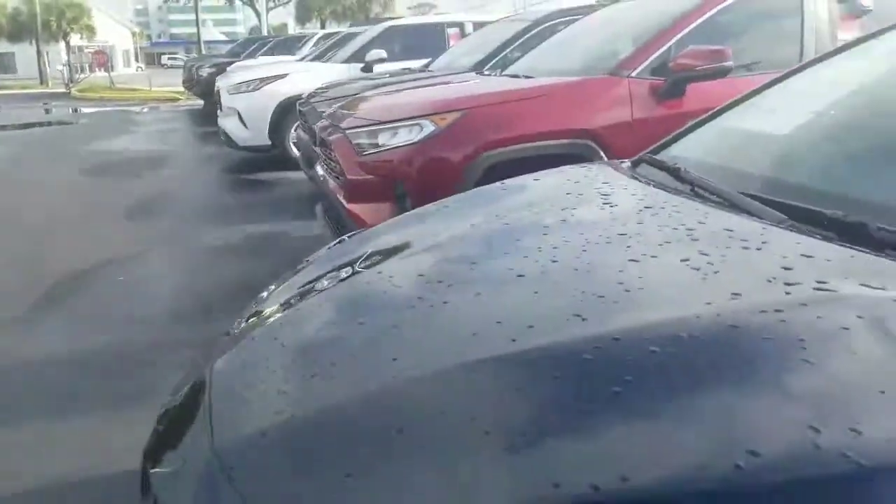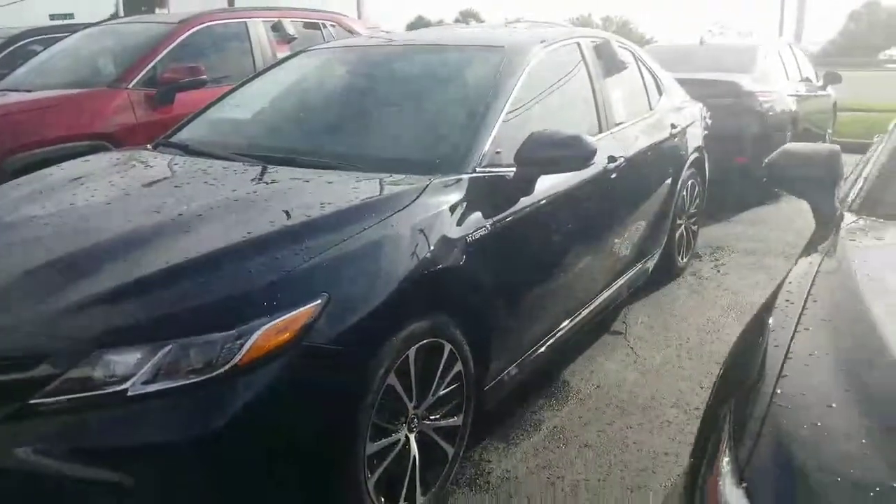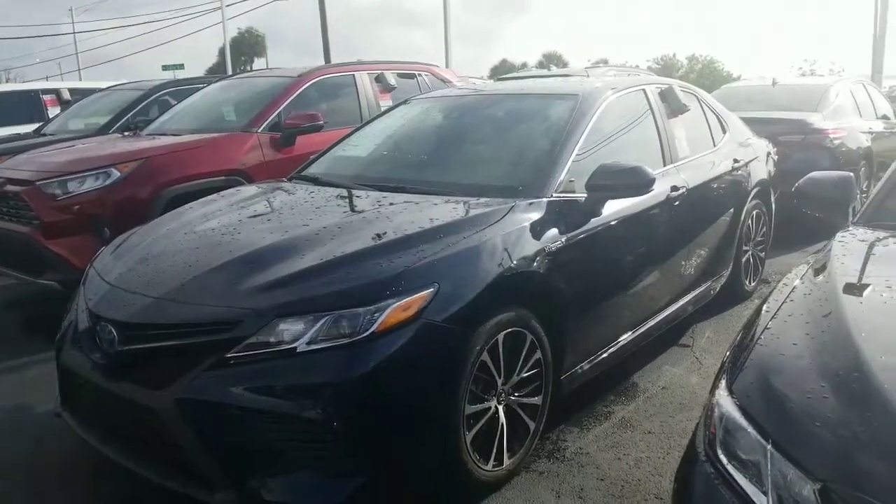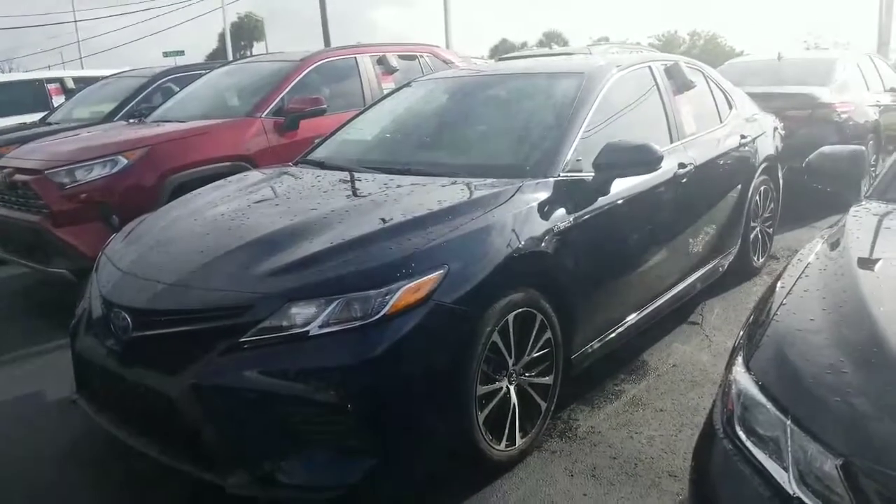Apple CarPlay, Android Auto, Alexa capability — all standard in these cars — as well as Lane Departure Warning, Adaptive Cruise, Pre-Collision System, and Auto High Beams.